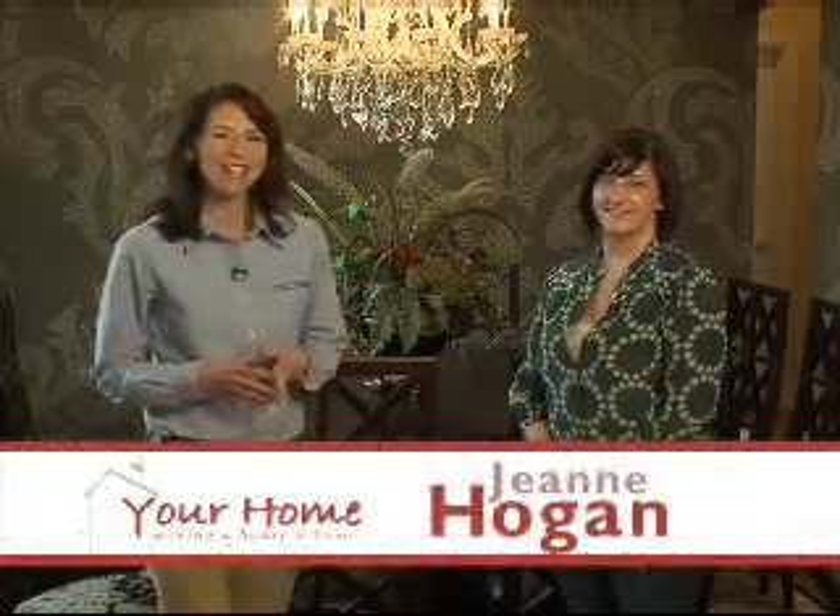We're back with another design solution by Jalen Interiors, and Jessica Welle joins us now in the dining room where you have two different types of lighting. Why is lighting so important in here?